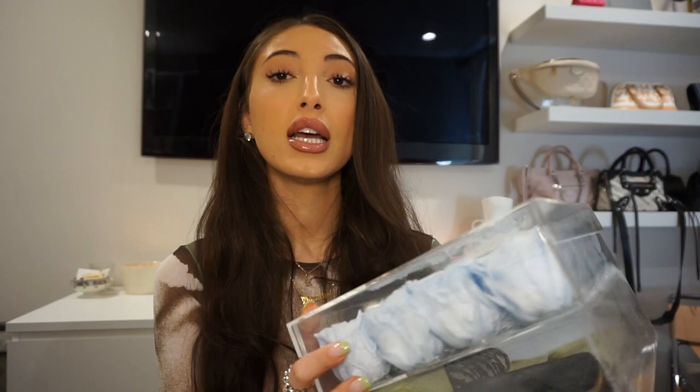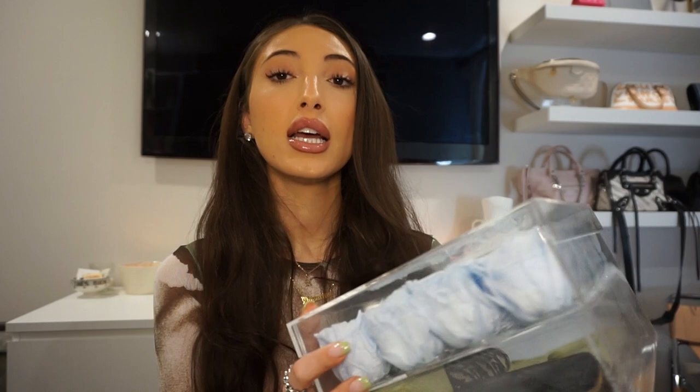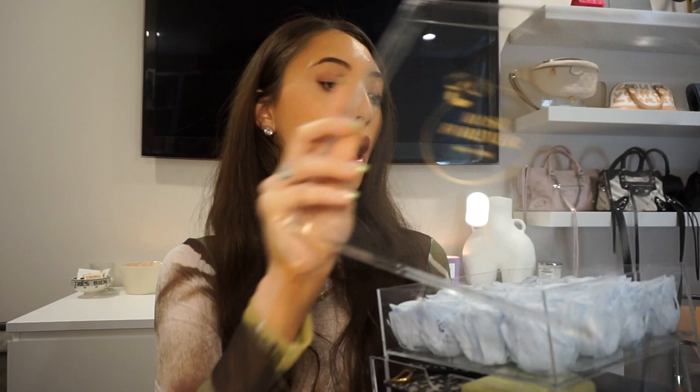The brand is called Rose Forever New York. What I loved about it was that it came in an acrylic box because it just looks so clean and matches my room. I love this shade of baby blue — I didn't want pink or red. My room is neutral but I have pops of color with my bags and other things, so I wanted a fun but still pretty neutral color, and this blue was literally perfect. You can take the lid off to display the flowers, and they look so real even though they're baby blue — they don't look like plastic.